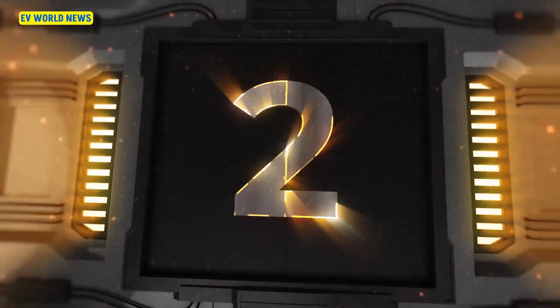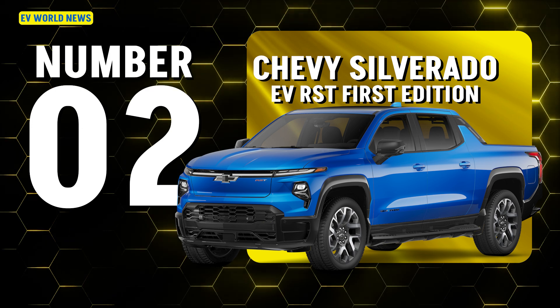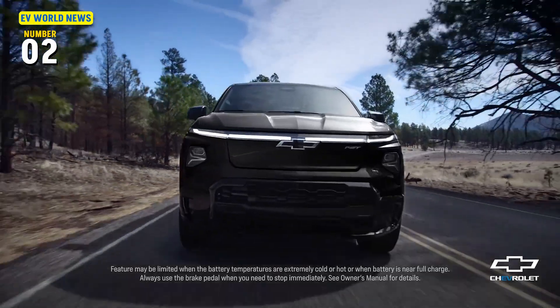Not done with trucks though. The Chevy Silverado First Edition RST EV gets 440 miles and starts at $96,000. What's interesting is that's also the EV leader in towing.